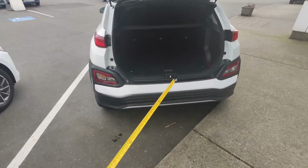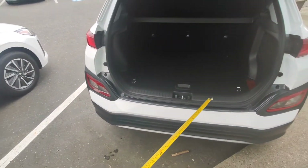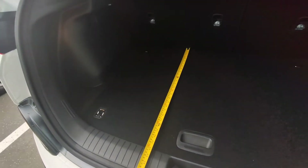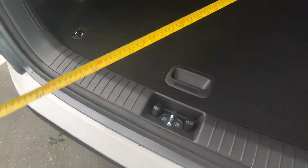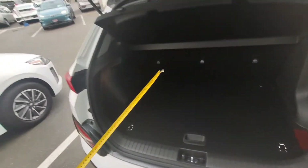One benefit of the Kona is that the floor is the same height as the back of the hatch opening, which makes it a little bit easier to slide larger objects in and out. However, the Kona measures about 28 inches deep by about 40 inches wide, compared to 35 on the IONIQ. So there is more trunk space in the IONIQ — about four cubic feet more behind the rear seats.